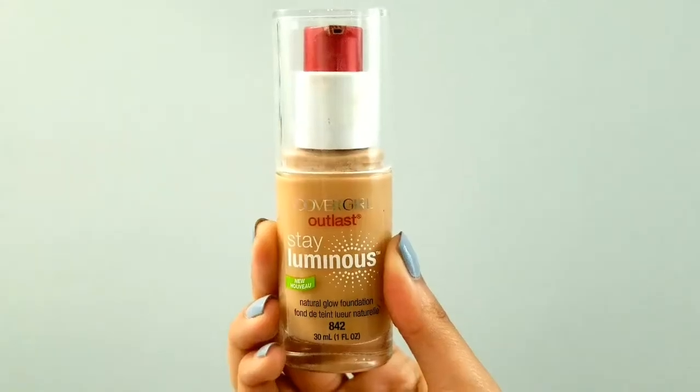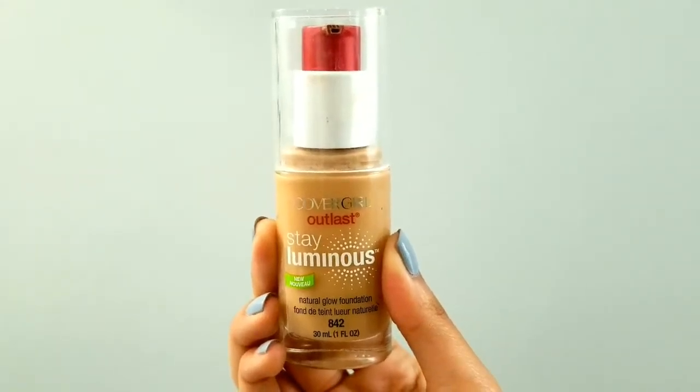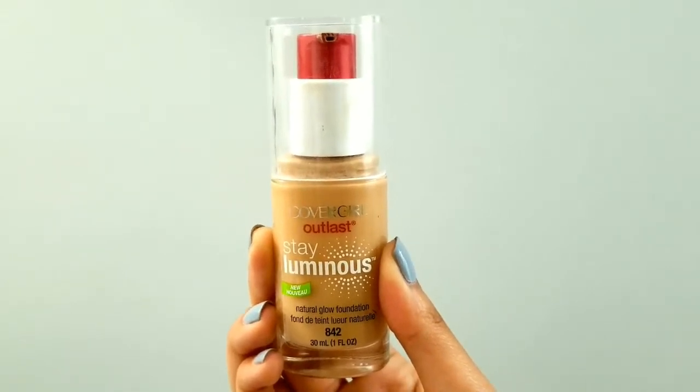My next beloved is CoverGirl Outlast Day Luminous Natural Glow Foundation in A4R2 Medium Beige. Lately I've been obsessed with a luminous foundation look — not really mattifying even though that's something I really need. But for the summer I kind of just want to look like my skin is healthy, and I like that kind of look.